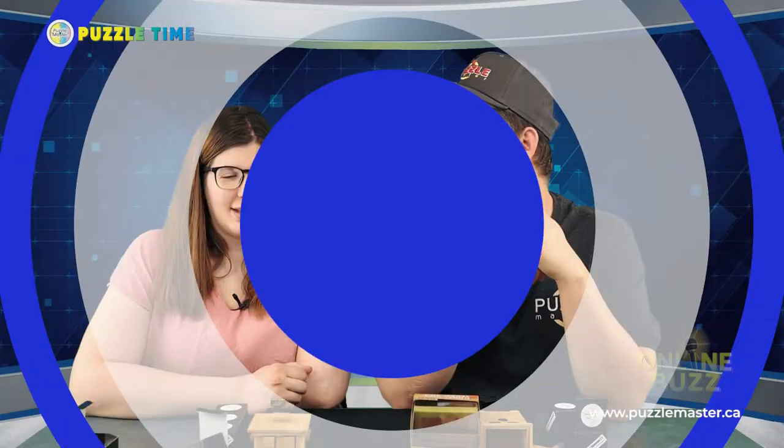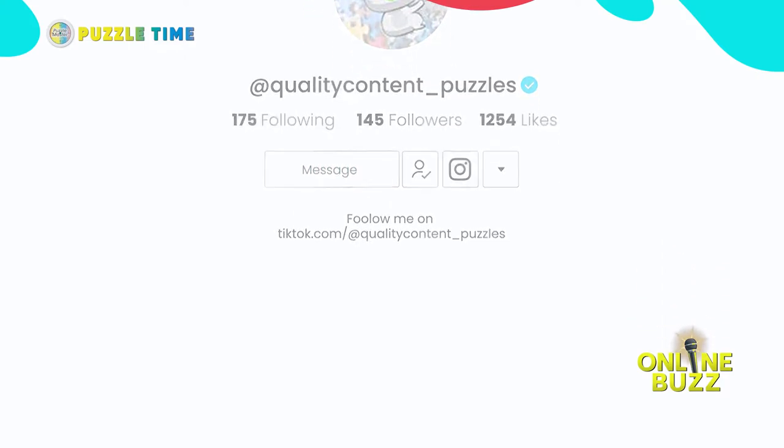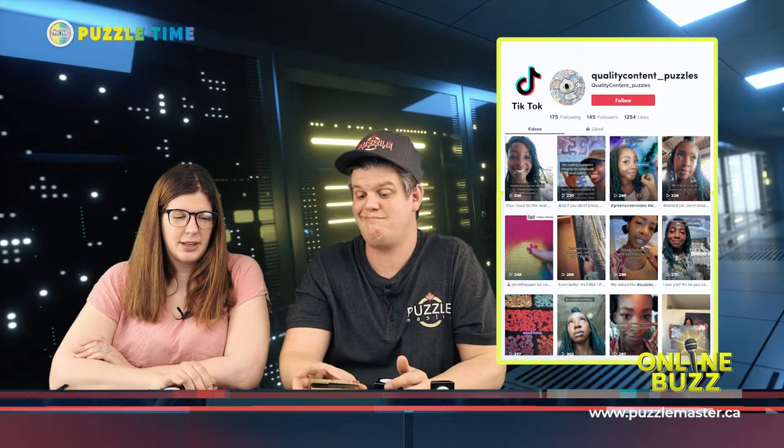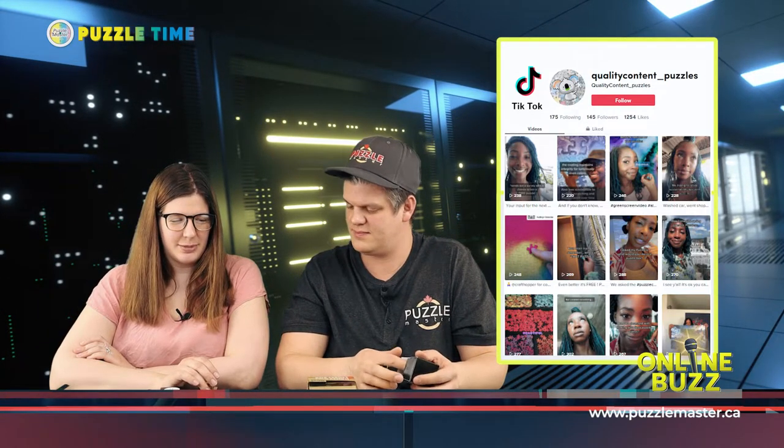For Online Buzz, I'll start with one I've been helping out with this past week. There's a lady who has an Instagram and TikTok account called Quality Content Puzzles. We're working together on some collaborations. She does jigsaw puzzles that are all environmentally friendly. My favorite video from her was the Great Lakes Cascade — it shows her complete process of making the puzzles and everything environmentally friendly that goes into them.